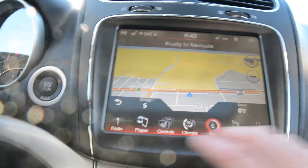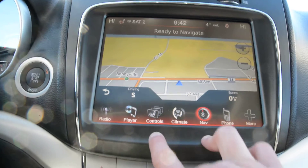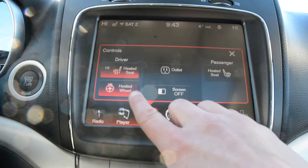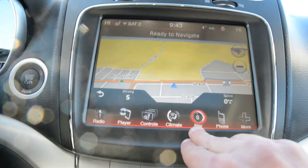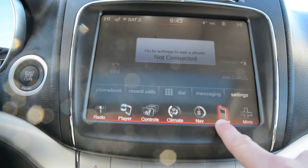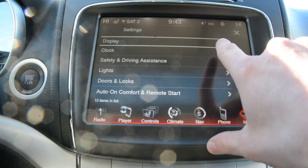Your touch screen display area gives you access to your radio and media controls, and all your climate controls are accessible there as well. You do have your heated front seat options as well as your heated steering wheel. Navigation is equipped on the model, and all your Uconnect settings and general settings for the model are built in there too.